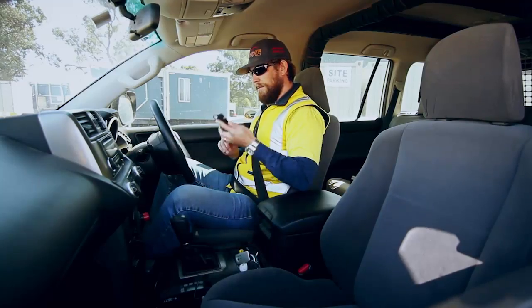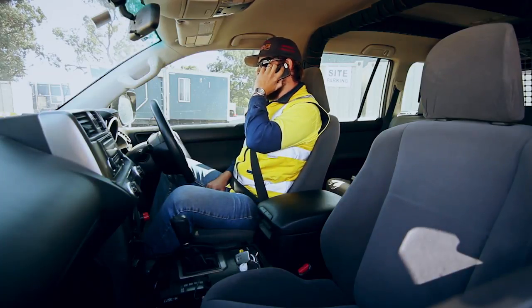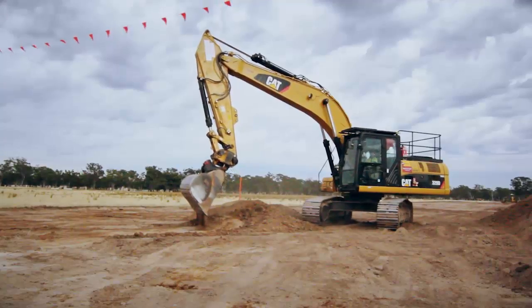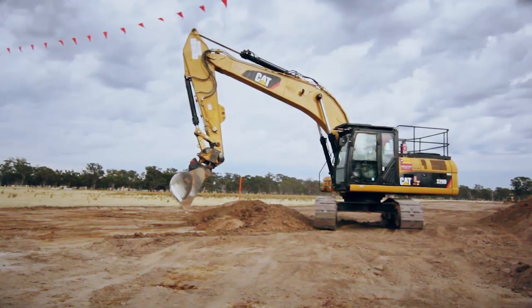If your attempts to recover the vehicle continue to be unsuccessful, you may need to contact the plant department for additional resources. It is better to ask for additional assistance than to take the chance and put yourself and others at risk of injury. Ask for help, as sometimes additional equipment may be required to safely recover your vehicle.